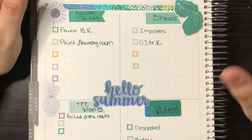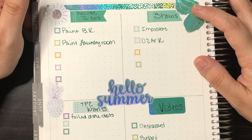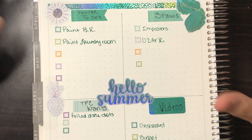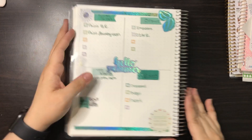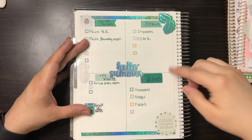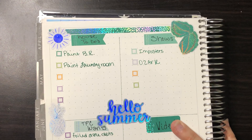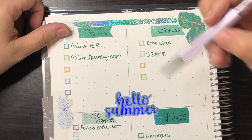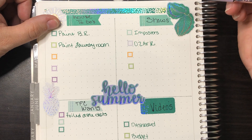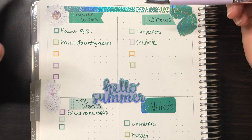I saw kind of an idea from Julie G Plans on YouTube and Instagram. I saw her do her dashboard and I really liked it. I divided it and used stickers from those two books. For house to-do's for June: get the bedroom and laundry room painted. My kids' rooms still need painting but they're a grayish color and not too bad.